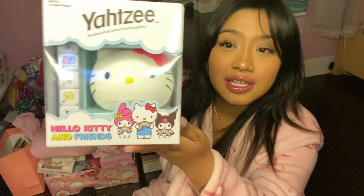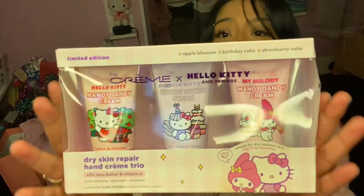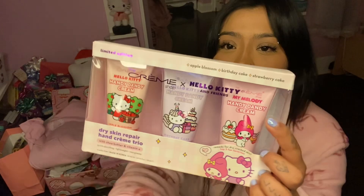This is like the best thing. Now I'm gonna show you what my aunt got me. She got me this pink shirt — it's like a long one — same with green, it's cute. She also got me this Yahtzee Hello Kitty game. I don't even know how to play Yahtzee but I'm gonna learn, and it's Hello Kitty, even better! She also got me this hand cream set from The Cream Shop. I already have two of these but I don't have this one.